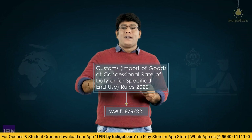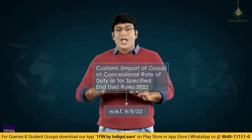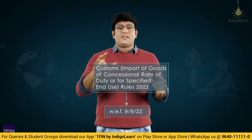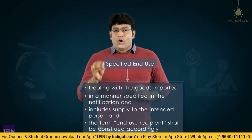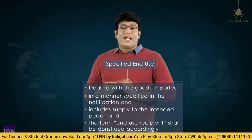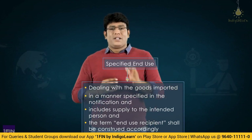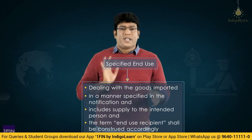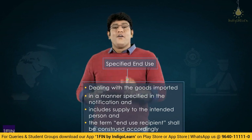Henceforth, with effect from 9-9-2022, the title of this rule is Customs Import of Goods at Concessional Rate of Duty or for Specified End Use Rules 2022. Specified end use means dealing with the goods in such manner as specified in the notification, and it also includes supply of goods to the intended recipient. In simple terms, specified end use means using these goods for a specific purpose as specified in the notification, or supplying them to a person who is an intended recipient using them for such end use.